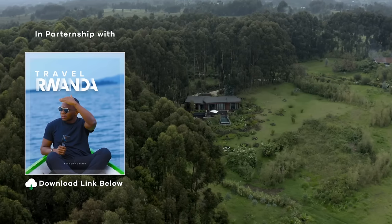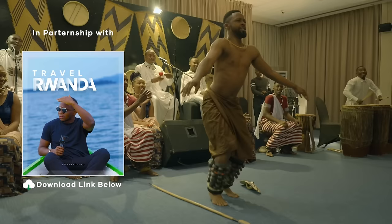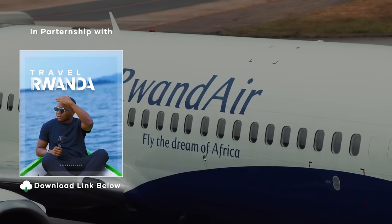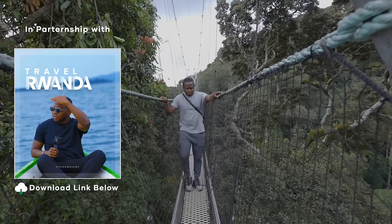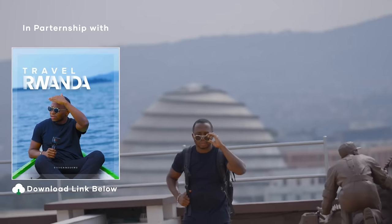This video is brought to you by the Rwanda Travel Guide, a PDF I created to help you travel and tour Rwanda without spending so much on a local tour company. If you plan on visiting Rwanda, the download link is in the description section of this video.